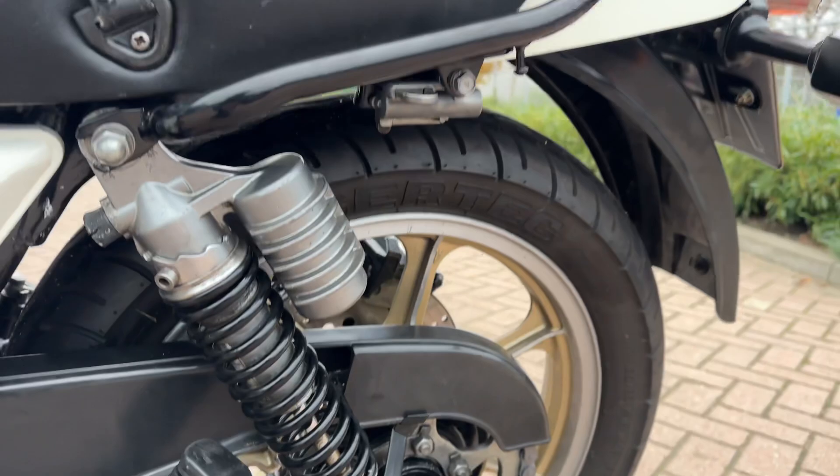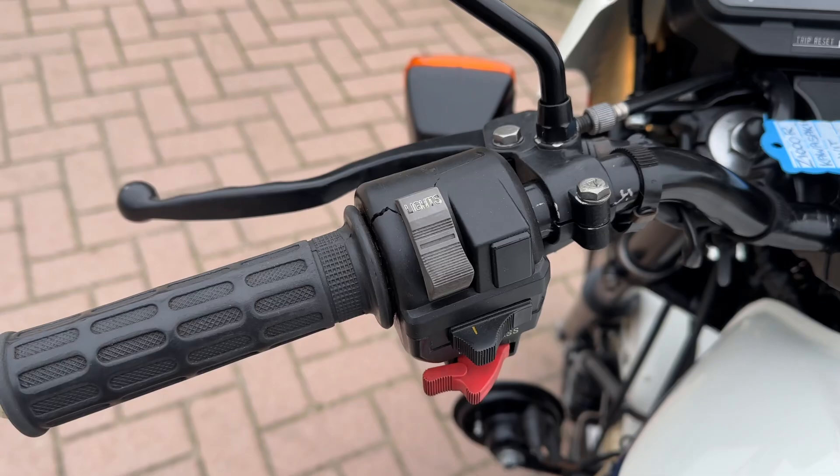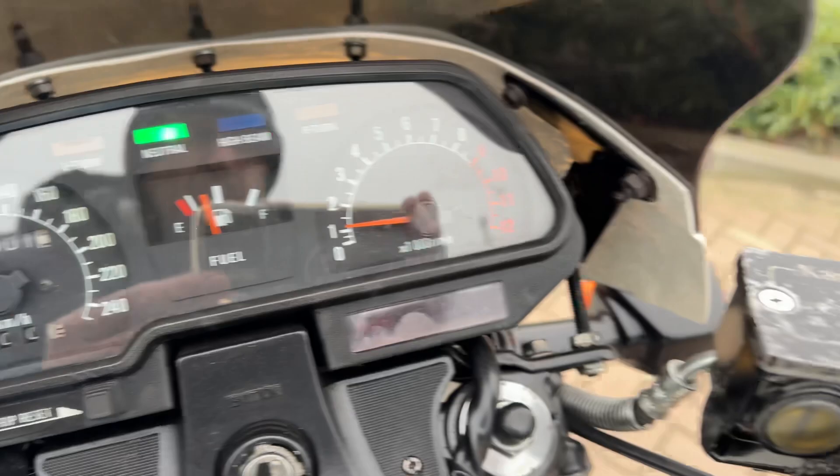The tires are new, the battery is new, the chain and sprockets are new. The mileage reads 43,901.